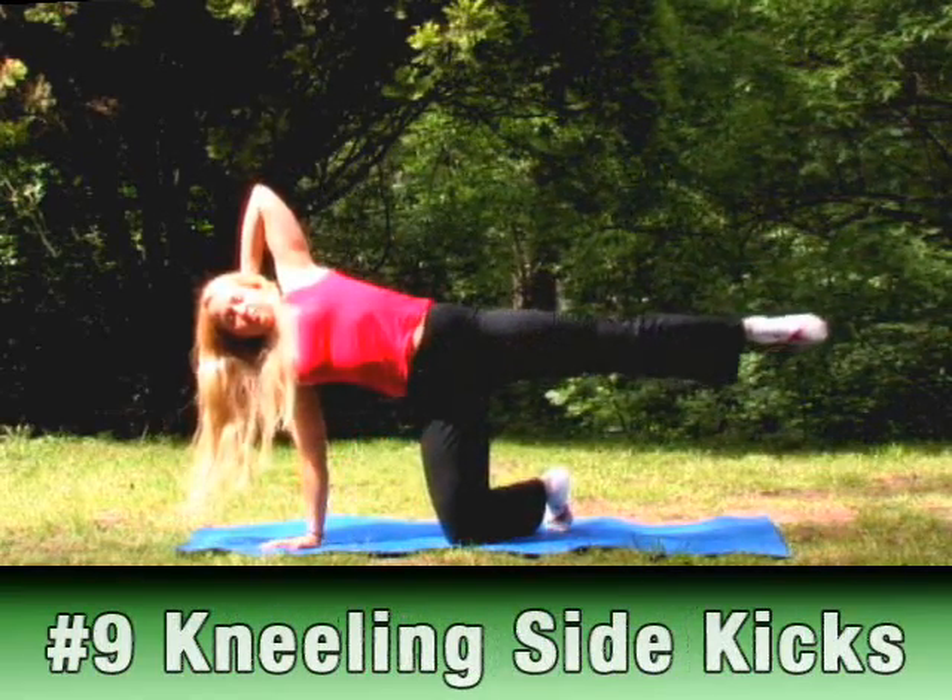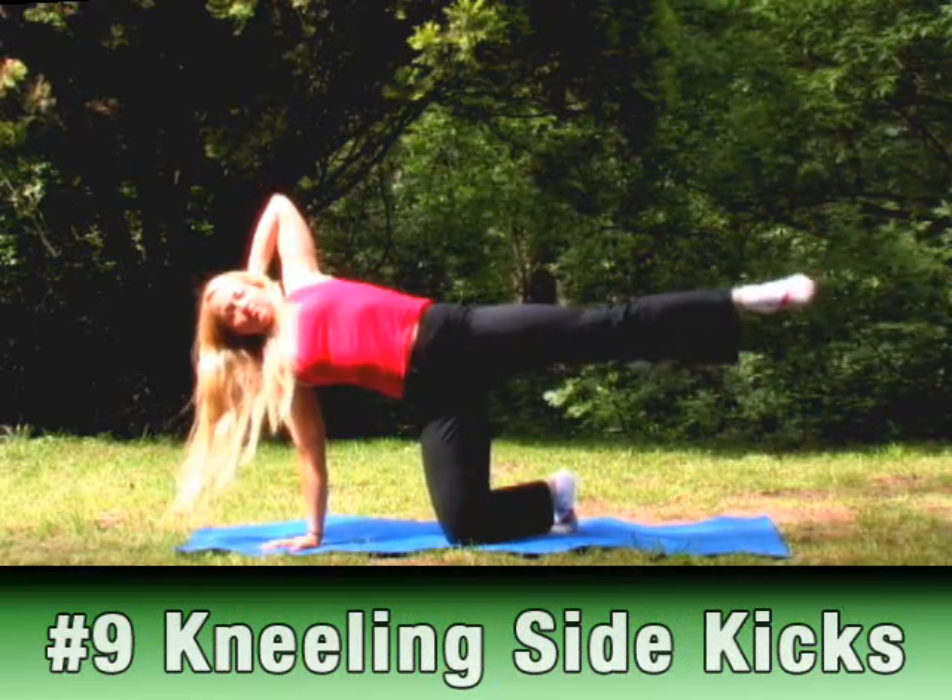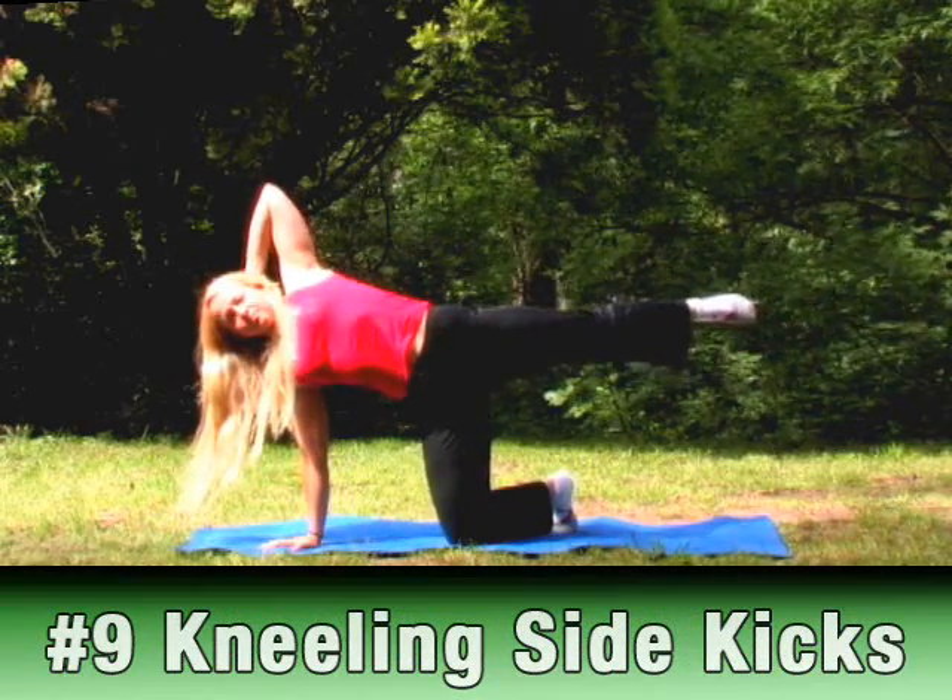Number 9: Kneeling Sidekicks. Tone your legs and abs as you perform this move slowly.